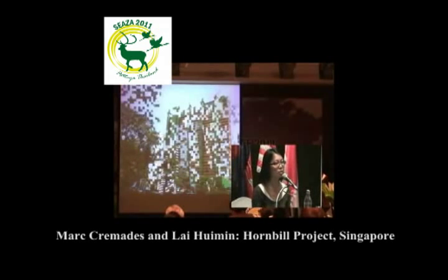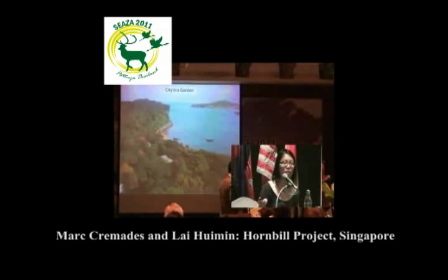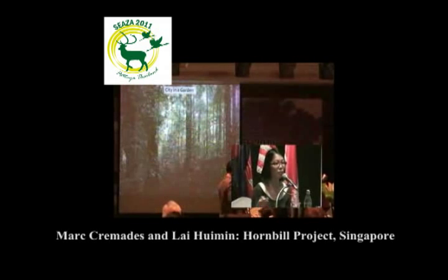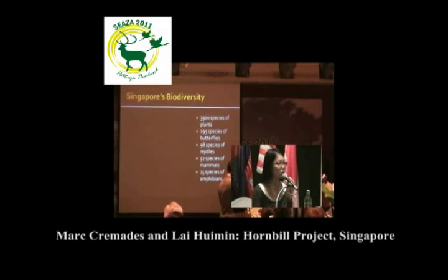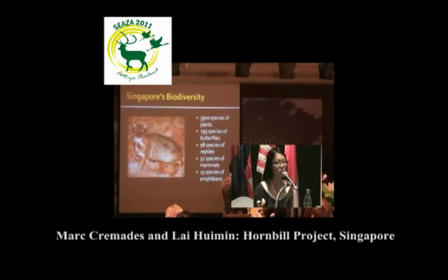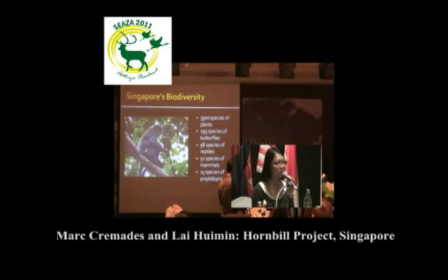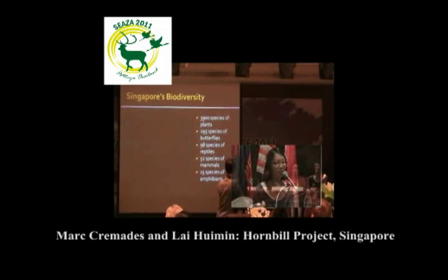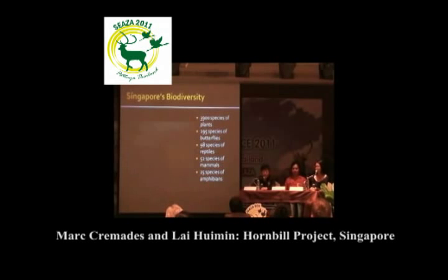Singapore has a lot of skyscrapers in the city area as well as construction, but on the other hand we also have garden areas for recreation and green nature reserves and parks for people to enjoy. Besides being a city connected to the world economy, Singapore also has rich biodiversity in terms of species, including mammals like otters, the recently discovered mouse deer, a rare monkey, as well as fishes, birds, crabs and butterflies.